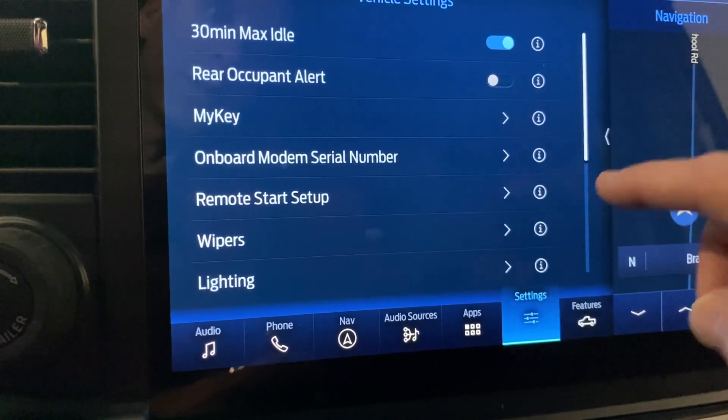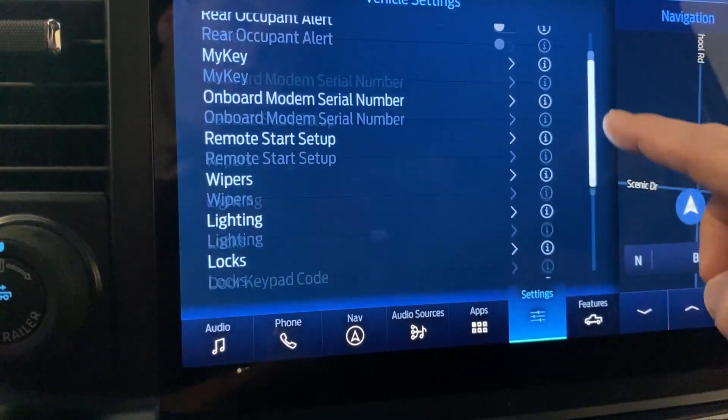So I took some time to look — actually I didn't look at the manual, just went into the menus on this big 12-inch screen here and turned that on. So let's take a look at how you do that inside the menu of the 2021 XLT F-150 302 package.